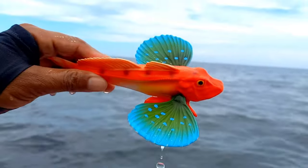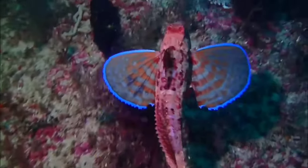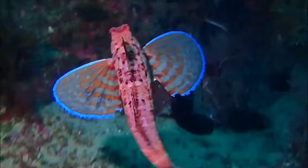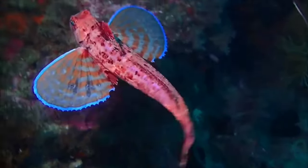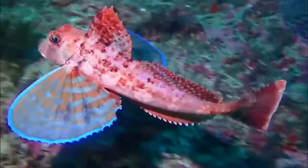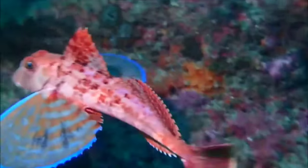This is gurnard fish. Currently, many hobbyists choose flying gurnard fish to fill their aquariums. Food that is easy to provide also makes this fish relatively easy to care for. However, that doesn't mean there are no challenges in keeping flying gurnard fish — they can reach a maximum size of up to 50 centimeters.